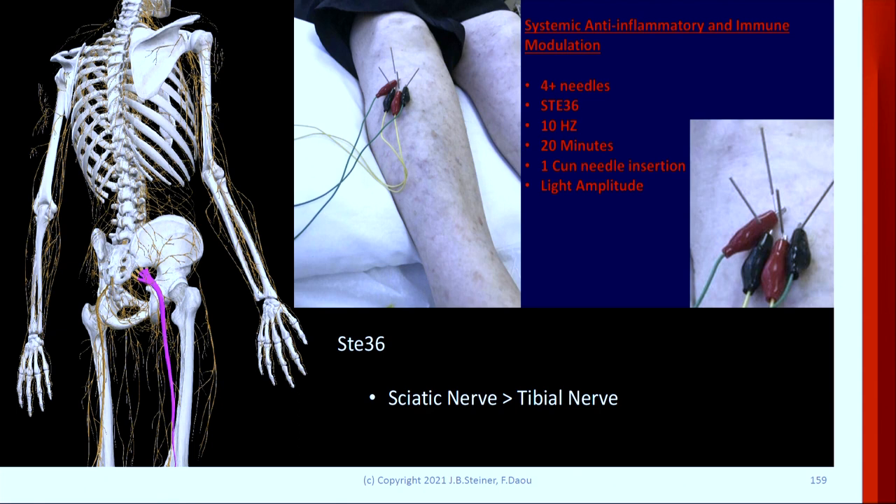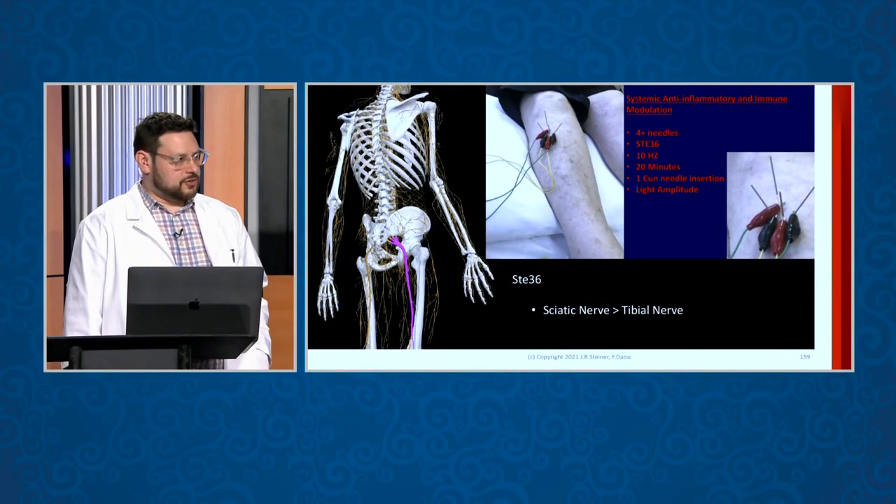There was a recent 2018 study at Rutgers, New Jersey, where they injected endotoxin from E. coli into rats to cause sepsis. The rats that did not get this treatment died, and the rats that did get this treatment lived. That's how strong this treatment is.